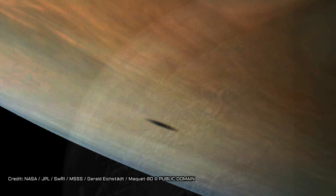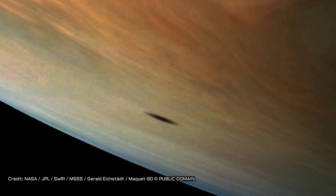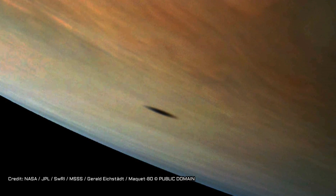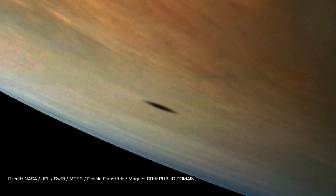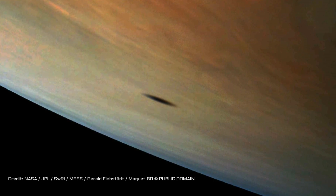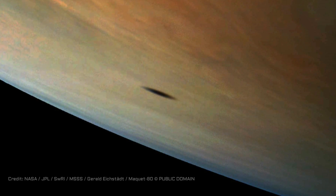There are also close-up shots of Jupiter's cyclone-covered south pole, and even a surreal view of the shadow of one of the gas giant's moons moving across its surface. Thanks to clever processing by members of the public, the images have become even more breathtakingly beautiful and, occasionally, a little surreal.